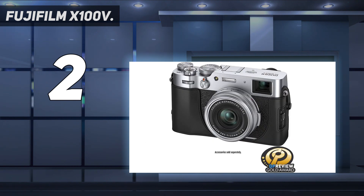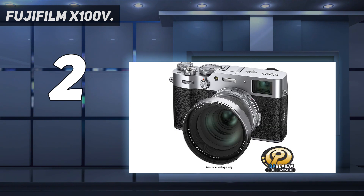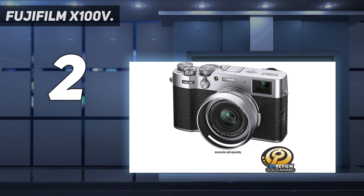The APS-C sensor is paired with a 23mm f/2 fixed-length lens, giving you an equivalent focal length of 35mm — the perfect length for street photography. The older X100F is still a good buy, but if you want the best all-rounder, it's worth considering the extra outlay for the X100V.